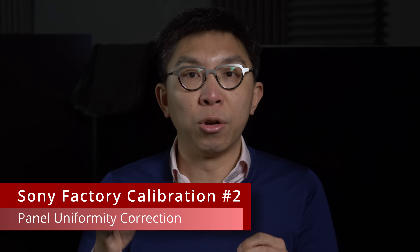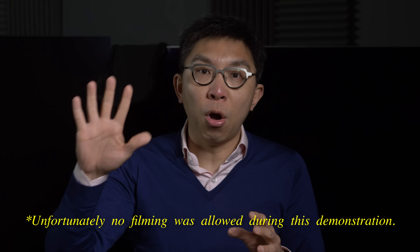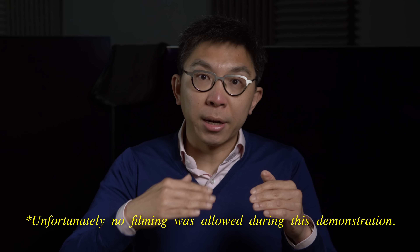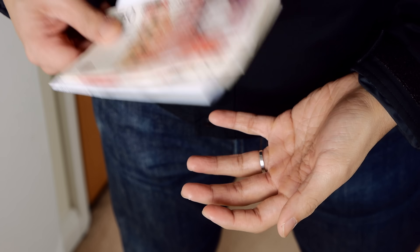The second factory calibration process involves panel uniformity correction, where every LCD panel undergoes individual calibration for luminance and colour uniformity, with compensation data applied per unit to minimise inconsistencies caused by manufacturing variances. Sony's demo was extremely convincing: three small square transparent films of different colours were stuck onto a Sony LED television displaying a white background, and after LCD panel calibration, the areas beneath the colour films had been adjusted so the entire screen still appeared uniformly white. These calibration steps consume more time and effort, but Sony believes in establishing a clean foundation before applying picture quality tuning on top.